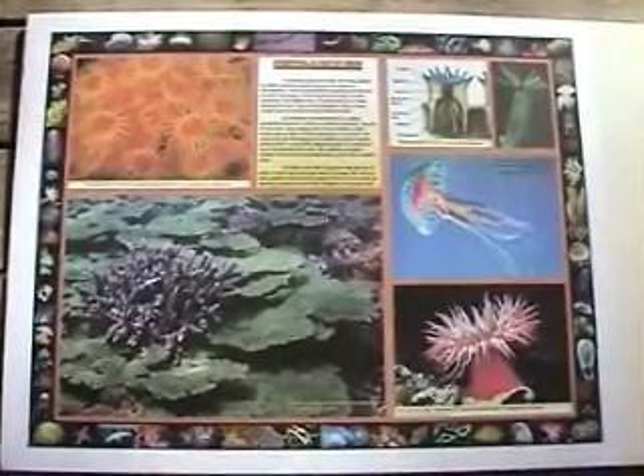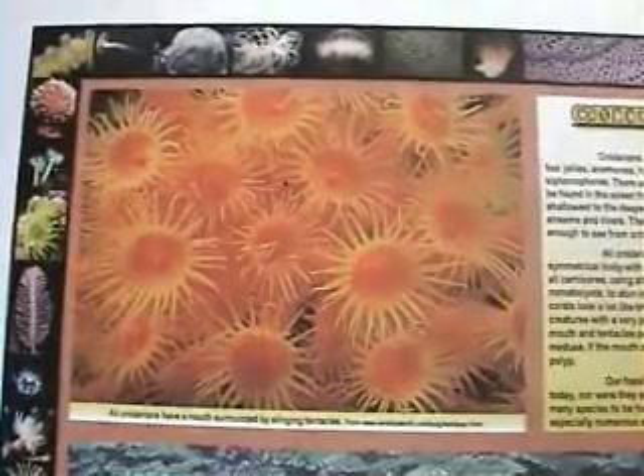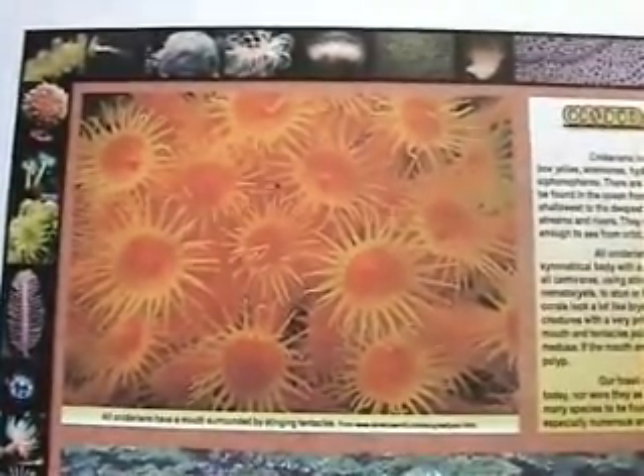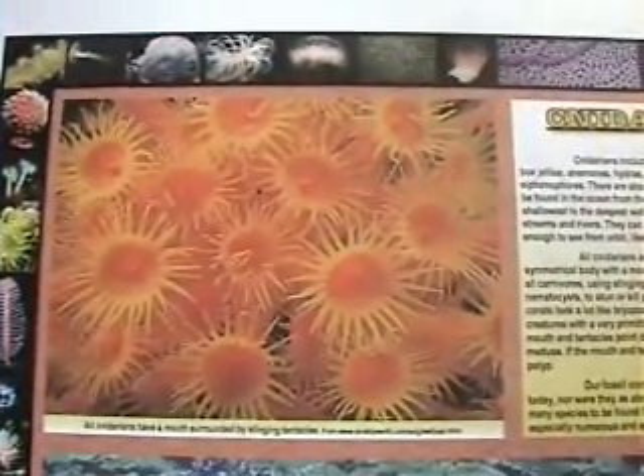This is the introduction to Cnidarians. Cnidarians include hard corals, soft corals, jellyfish, box jellies, anemones, hydros, sea pens, fire corals, and siphonophores.